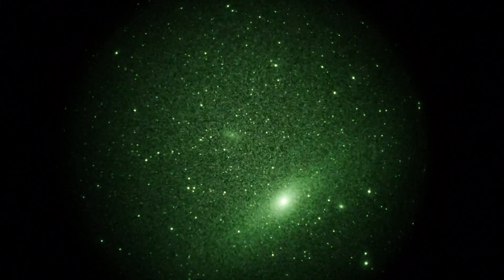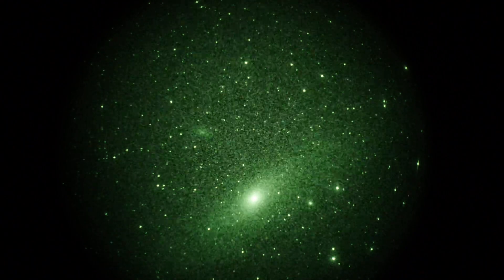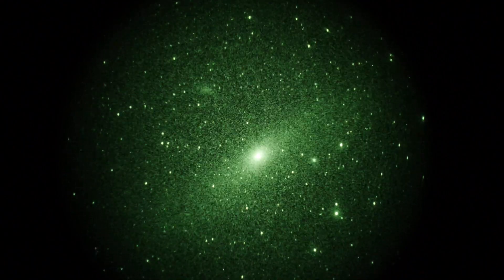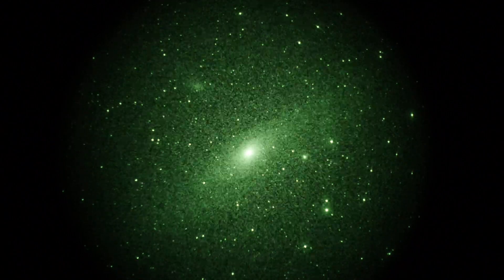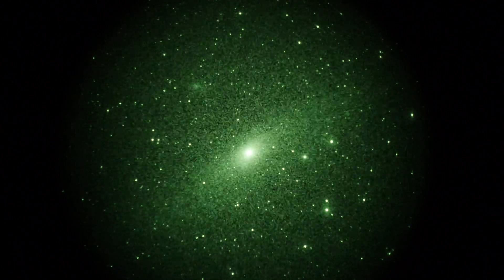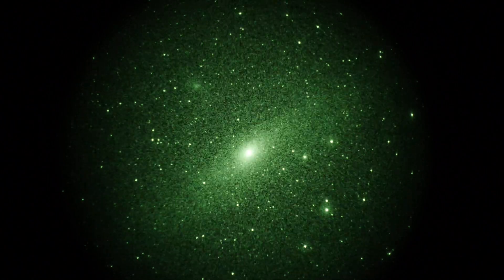I should know the name of that, but I'm afraid I don't, so you'll just have to figure that out on your own. Andromeda Galaxy, real time video. Pretty easy to get this one.